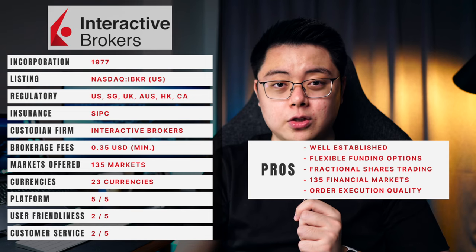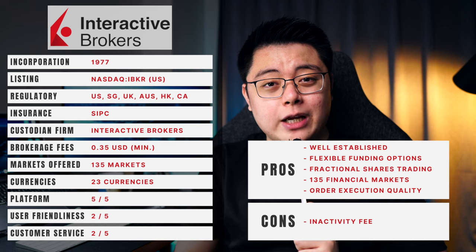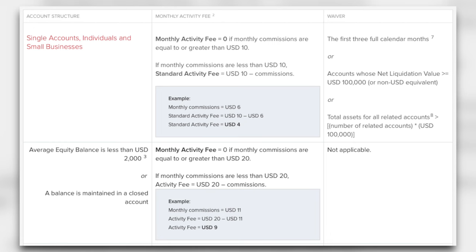The pros of IBKR are its establishment, flexible funding options, fractional shares trading, more than 135 financial markets, and the best order execution quality. Its largest drawback is its monthly inactivity fee — you need to pay ten dollars or less depending on the commission fees paid that month. So if you traded four dollars that month, you'd effectively pay six dollars of inactivity fee.